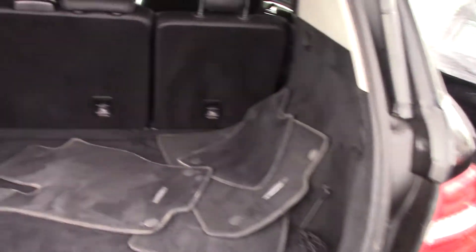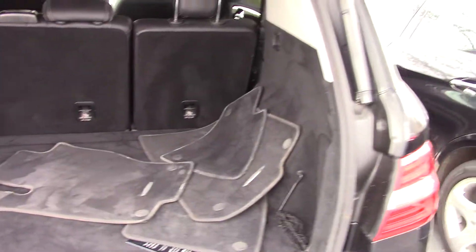Here is your back trunk area. Obviously it's a power lift. You can see the original floor mats.